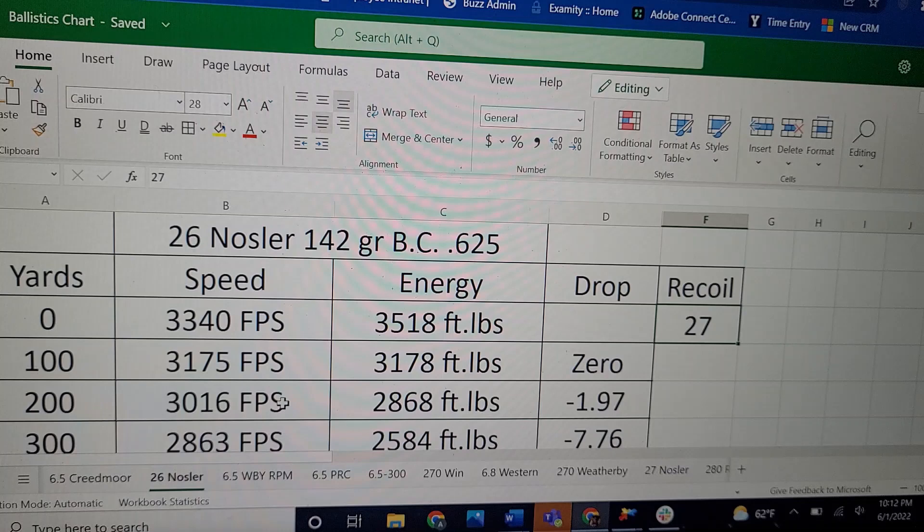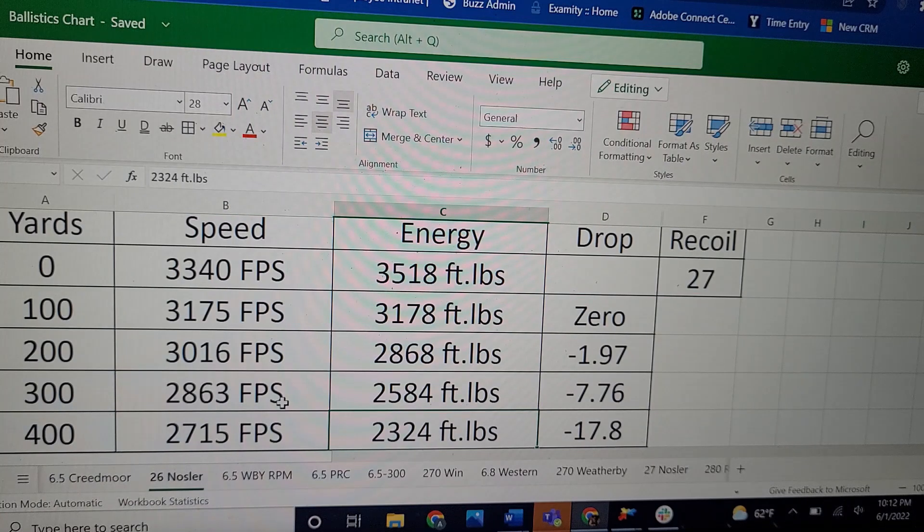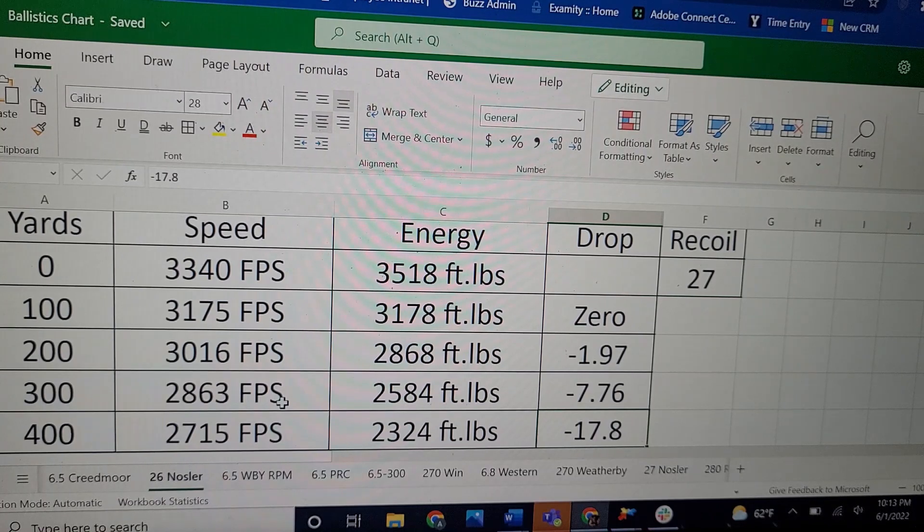Here's the 26 Nosler with that same bullet at a muzzle velocity of 3,340 fps. The energy is roughly almost 1,200 foot-pounds more than the 6.5 Creedmoor. But with that velocity comes the downside — check out the recoil: 27 foot-pounds of recoil in a nine-pound rifle. That's a lot for a 6.5 cartridge. Taking it out to 400 yards, it's going 2,700 fps, and the energy is basically matching the 6.5 Creedmoor's muzzle energy at 400 yards — 2,300 foot-pounds. And the drop is 11 inches flatter than the 6.5 Creedmoor. It's ridiculous.